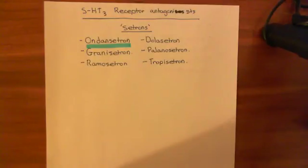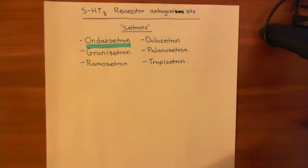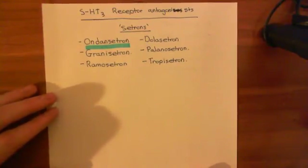So that experiment is finished. It basically shows which portions of these receptor subunits control the permeability of the pore, and which portions control ligand binding. Now let's move on to the use of these 5-HT3 receptor antagonists to treat nausea and vomiting that results from taking chemotherapy.